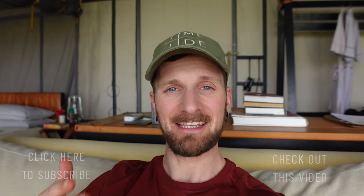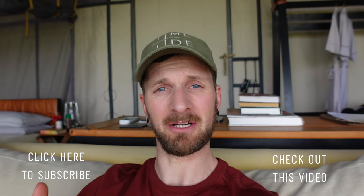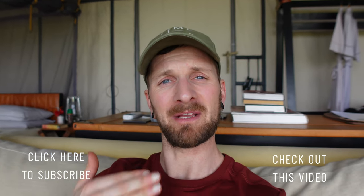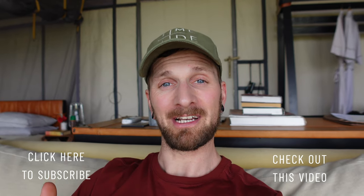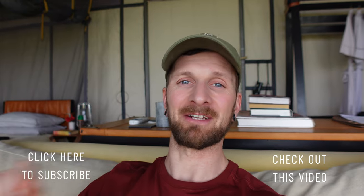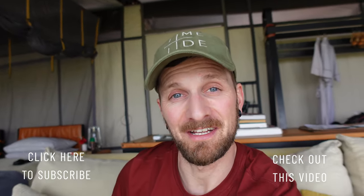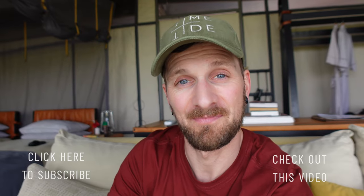If you liked this video showing some behind the scenes of safari then please drop a like on this video and also give it a comment. It'd be great to hear some of the places that you guys have also been on safari. And more importantly, if you don't want to miss my upcoming videos, click that subscribe button and click that notification bell as well. Thank you very much for joining me on this safari adventure and I shall see you very soon on the next one.